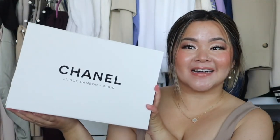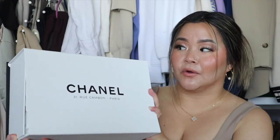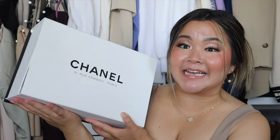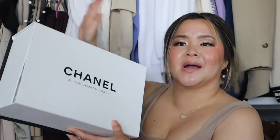Here is the box and as you guys can tell it is the flagship Paris store packaging. It has the white box with the black writing instead of the black box with the white writing. If you aren't super familiar with Chanel or luxury shopping, you can only get this packaging at the flagship store in Paris — super exciting. I've already unboxed it because I was too excited, but you guys know what it typically looks like with the Chanel ribbon and camellia flower.